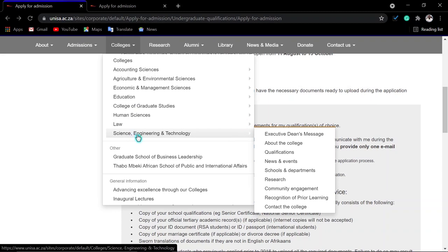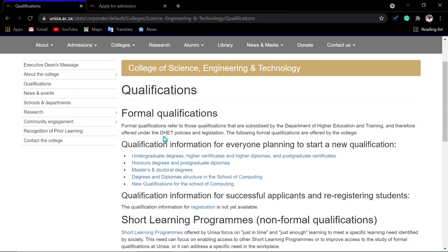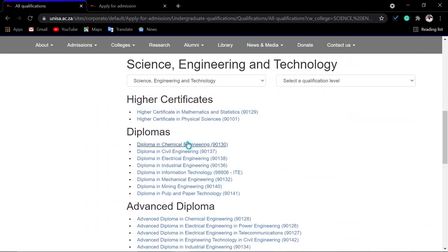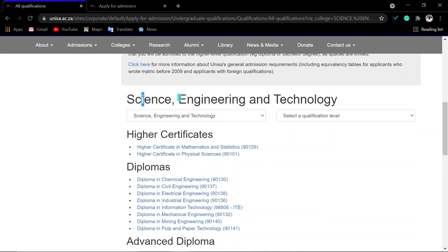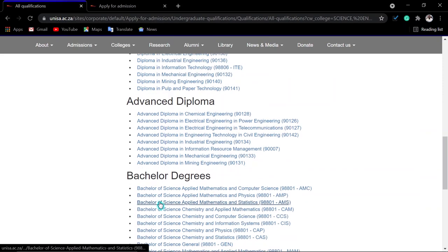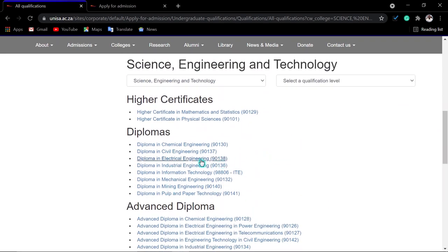On the UNISA website, scroll to the right-hand side and click where it says 'Qualifications.' This will take you to a category where you can choose your qualification. For example, under the College of Science, Engineering and Technology, you have higher certificates, diplomas, and advanced diplomas listed. This helps you to not waste time selecting the correct college, qualification, and course category.